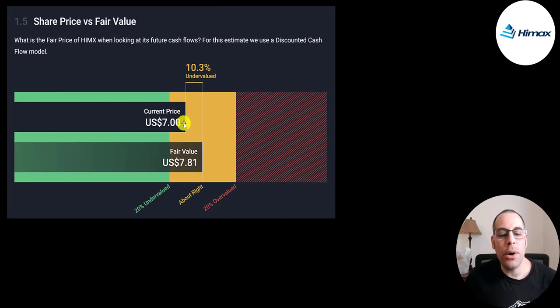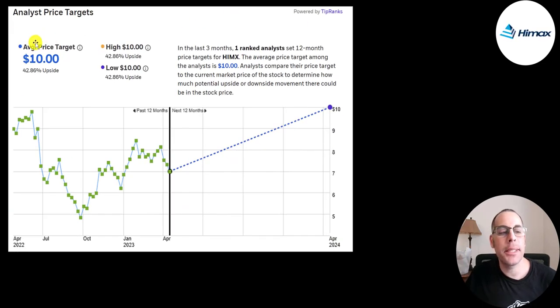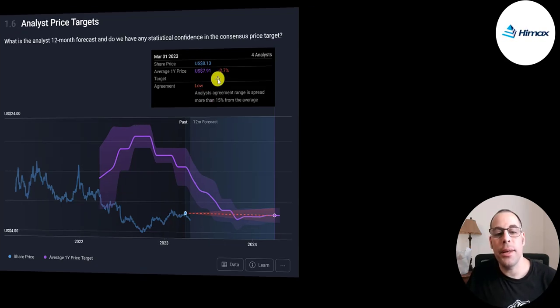The website Simply Wall Street values them at $7.81, saying it's 10% undervalued. One analyst priced this stock with a price target of $10.00. Another four analysts priced this stock and their average price target is $7.91, which would indicate the stock is overvalued at current levels.